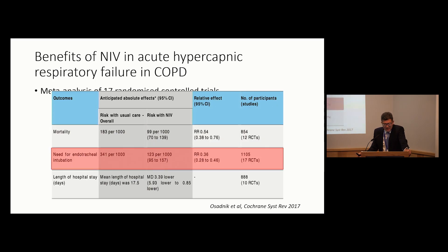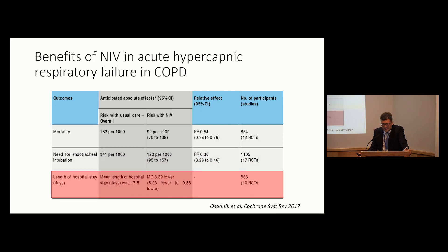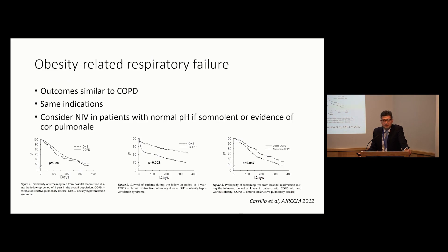Old data confirms reduction in mortality, reduction in need for endotracheal intubation, and reduction in length of stay. The data are less prominent for obesity-related respiratory failure. About 40% of patients we set up on the Lane Fox unit on home non-invasive ventilation have obesity either with or without COPD, and the majority come to us after an acute acidotic episode. There are no real randomised controlled trials in obesity-hypoventilation syndrome, but this relatively old study shows that readmission risk is similar to COPD, while patients with COPD have significantly higher mortality than those with OHS.